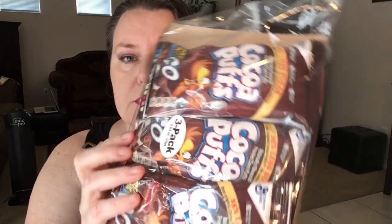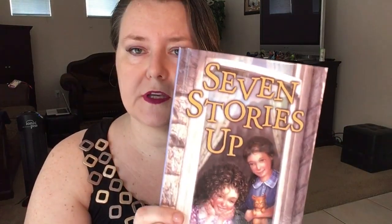Then we got the little Cocoa Puffs — my daughter really enjoyed those last time. We also got some more prunes; my kids have always loved prunes since they were little babies and they're really nutritious. They are very sweet though, so if you're diabetic you can't eat too many at one time, but they're really healthy for you.